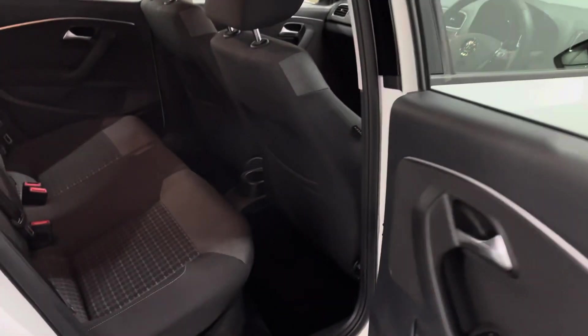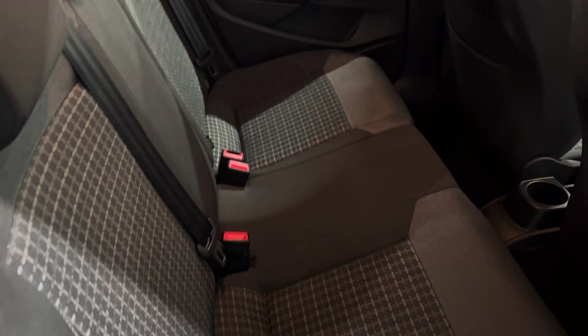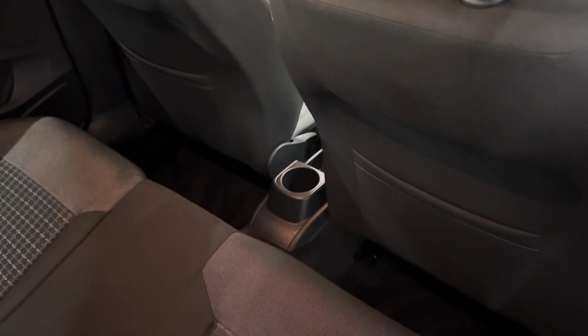Opening the rear doors, you have good access into the back with plenty of headroom and legroom for a small hatchback. The rear bench has three individual seatbelts and there's also a cupholder in the centre.